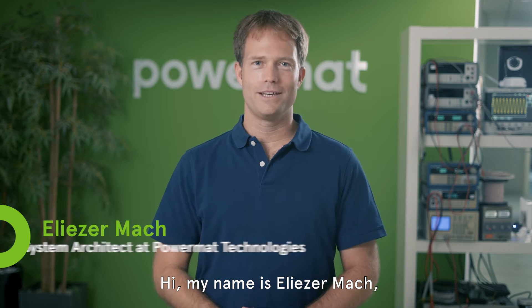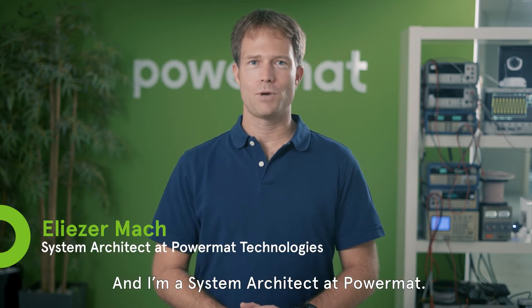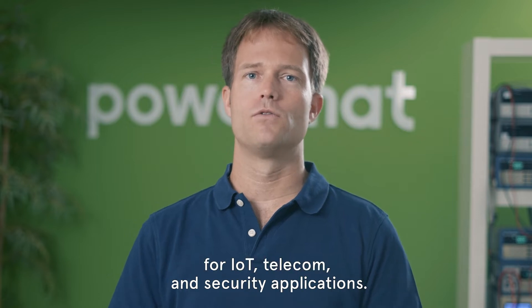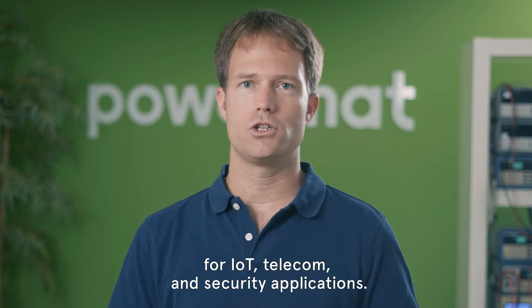Hi, my name is Eliezer Mach and I'm a System Architect at Powermatt. Powermatt provides advanced wireless power platforms for IoT, telecom and security applications.